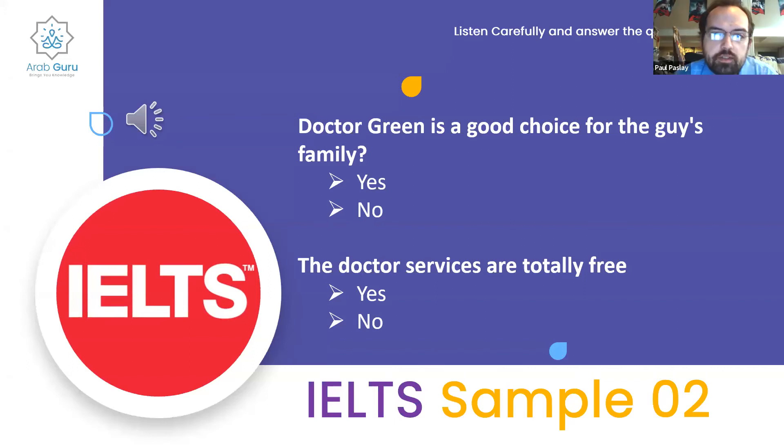I disagree on the first question. Dr. Green was described as best for families with babies, and the guy said his youngest child was older than that, so he wanted to choose a different doctor — I would pick no. For question two, no is correct — she said there would be some small fees for some of the services. I also disagree with the majority on question one: Dr. Green is not a good choice for the guy's family.